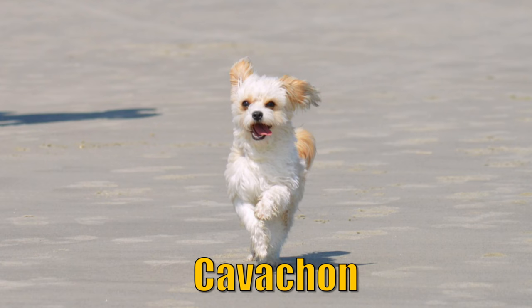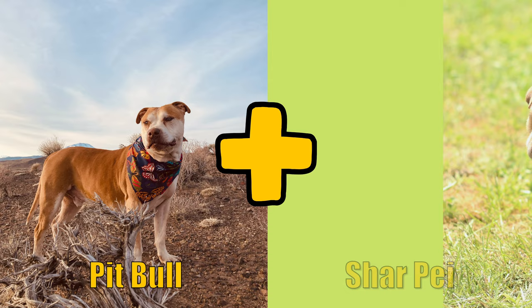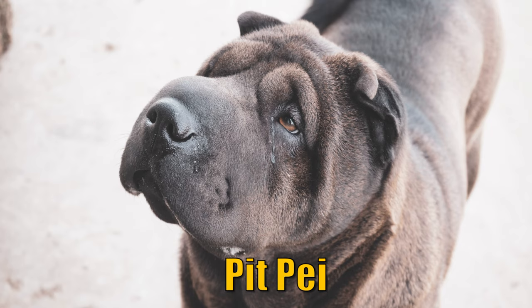The hybrid of a Cavalier King Charles Spaniel and a Bichon is a Cavachon. When you combine a Pit Bull with a Shar-Pei, what you get is a Pitpei.